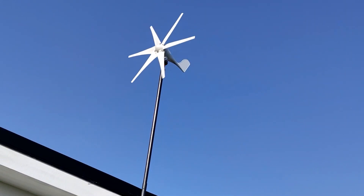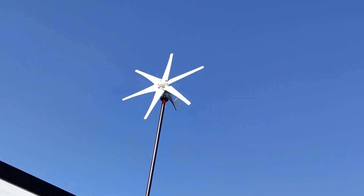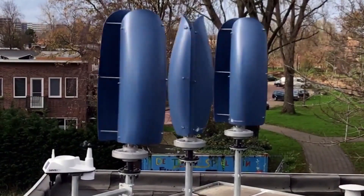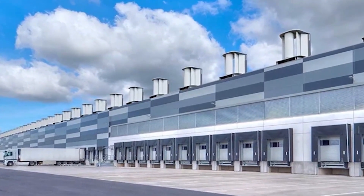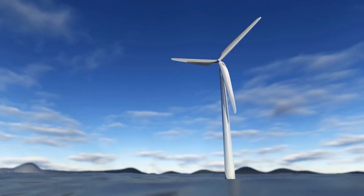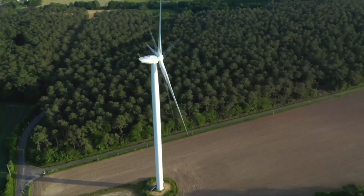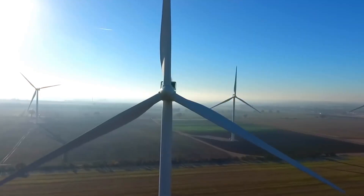These unseen giants are changing the game of wind power technology and offering new possibilities for renewable energy generation. Government incentive programs and mass production could help make small wind turbines more accessible. As for the future, we may see a combination of vertical, horizontal, and entirely new designs in the small wind turbine industry. In the quest for cleaner, more sustainable energy sources, small wind turbines have an essential role to play, especially in niche areas and locations where space is limited. These unseen giants could change everything.